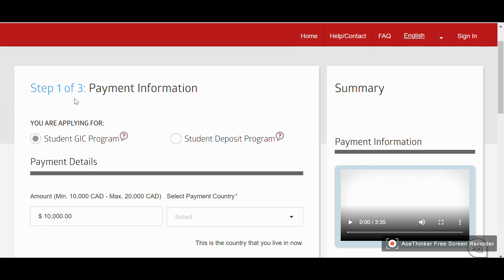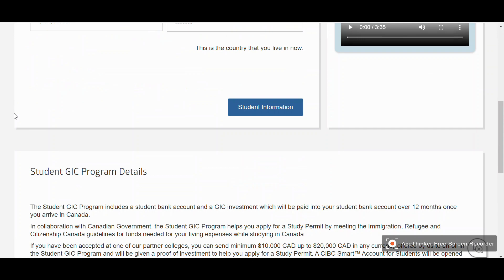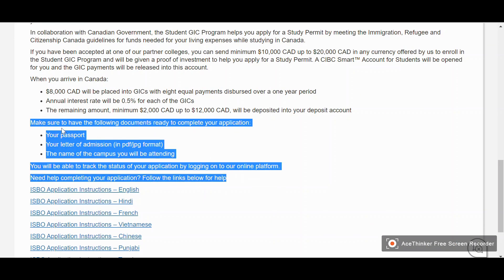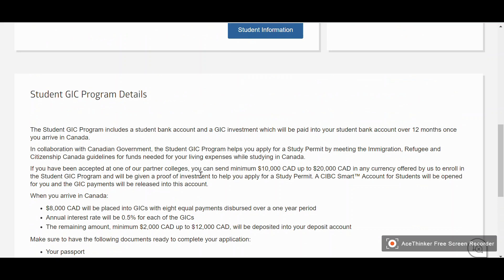Once you come to the website, you will see a page with three steps. Before proceeding further, make sure to have your passport ready, your letter of admission — which is also your letter of acceptance — in PDF format, and the name of the campus you will be attending. You will be able to track the status of your application by logging on to their online platform.